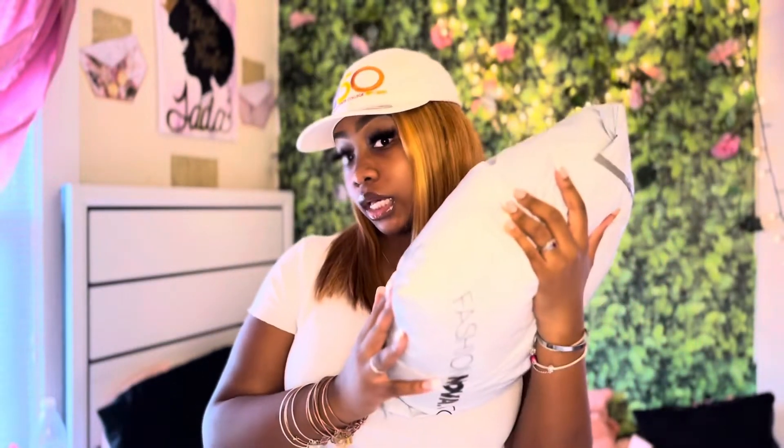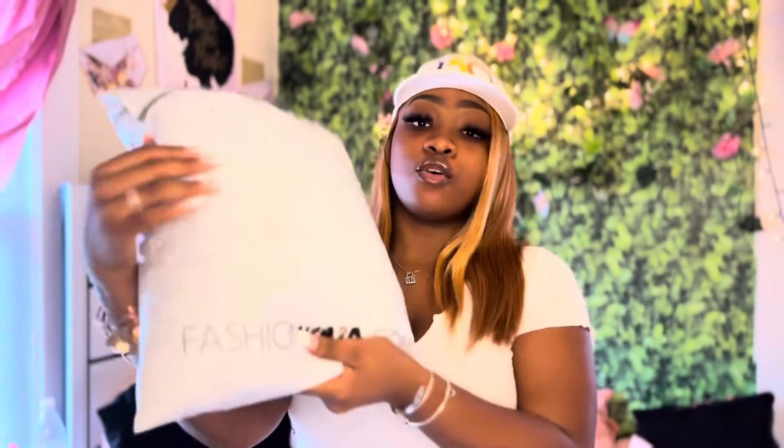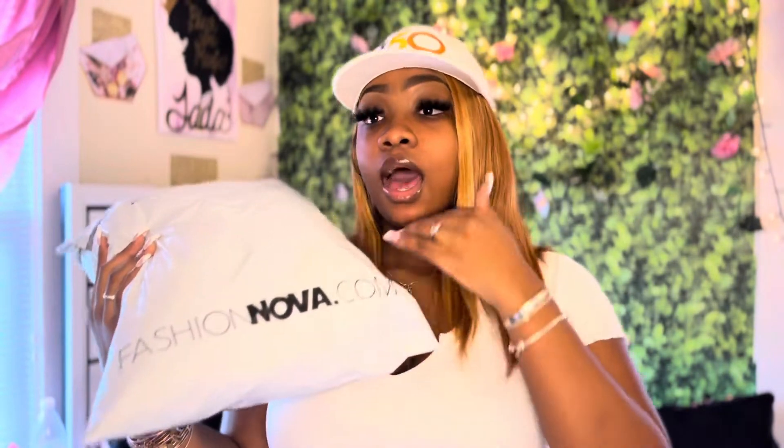So y'all I got this package and I already know what's in it because I ordered it like five days ago. I ordered my birthday dress — my birthday is September 8th — so of course I'm gonna order my birthday dress early.